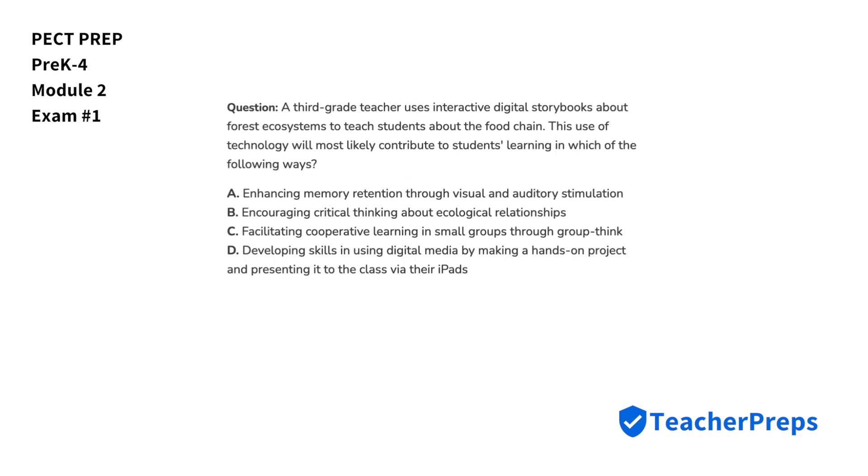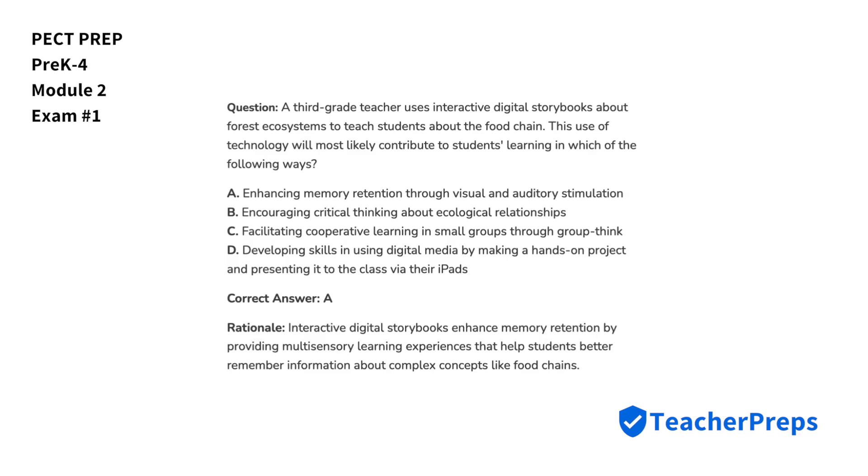A third-grade teacher uses interactive digital storybooks about forest ecosystems to teach students about the food chain. This use of technology will most likely contribute to students' learning in which of the following ways? The correct answer is letter A — interactive digital storybooks enhance memory retention by providing multisensory learning experiences that help students better remember information about complex concepts like food chains.